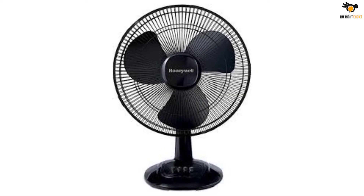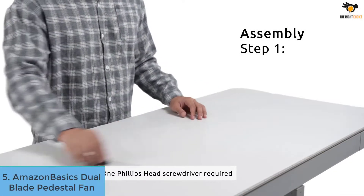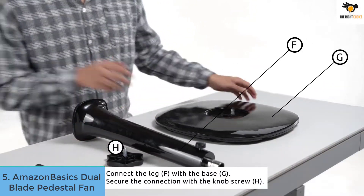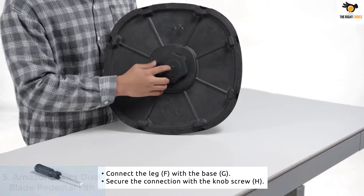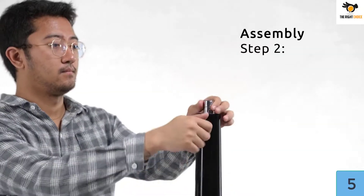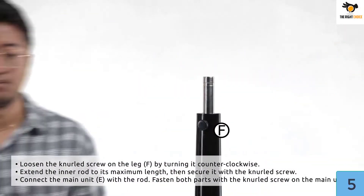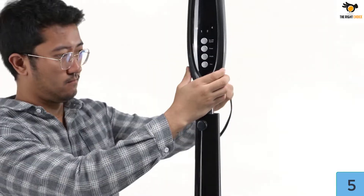Number 5: AmazonBasics Dual Blade Pedestal Fan. This pedestal fan is one of the highest rated fans you could find on Amazon, leaving other popular brands behind like Bernardo and Honeywell. People love it because of its performance, power, and price. It's a dual blade fan with 16-inch blades, therefore able to move more air with the added turbulence of its dual blades.